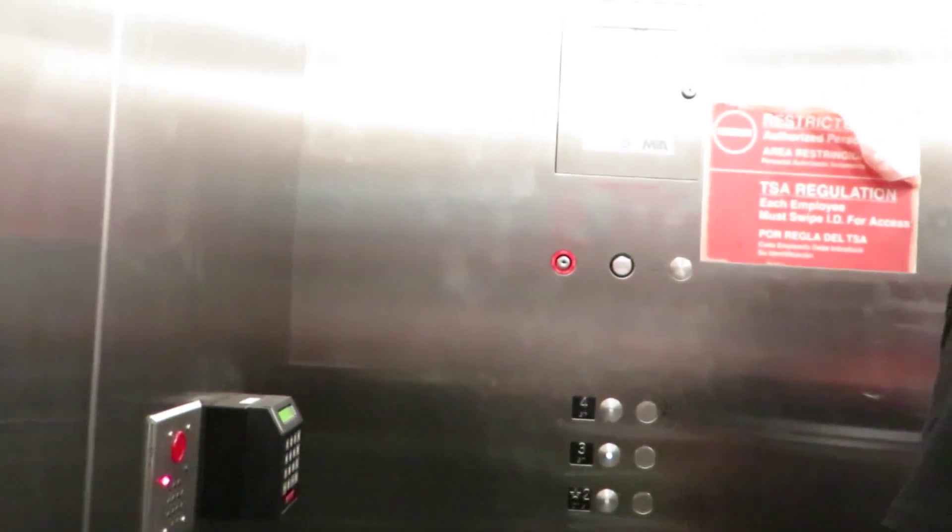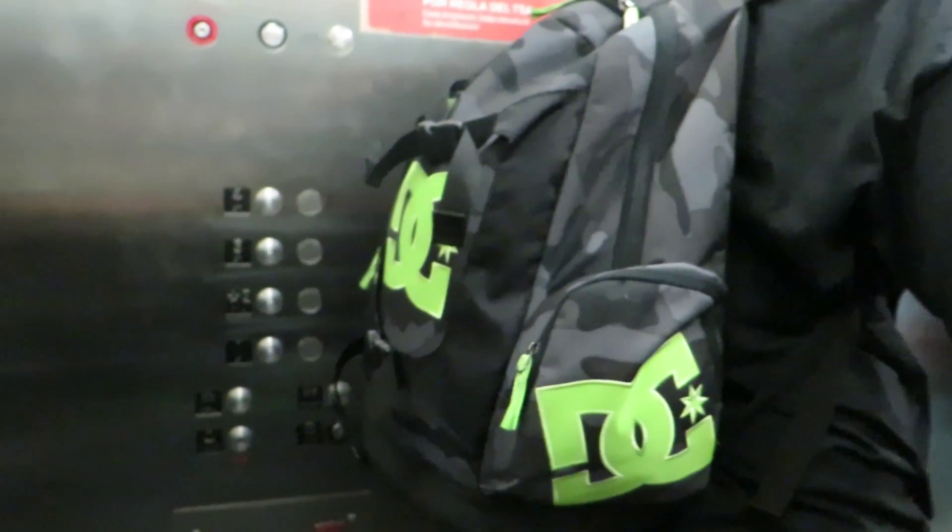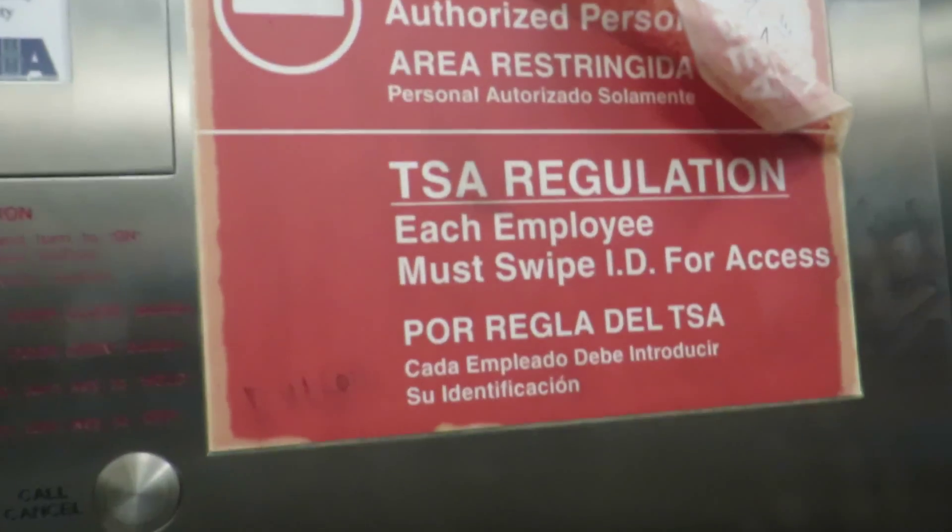Steel fixtures, okay. Going to three, I believe. Pretty standard generic elevator. There is some kind of key access and a sign here that says TSA regulation: each employee must swipe ID for access. Okay, let's go ahead and step off.